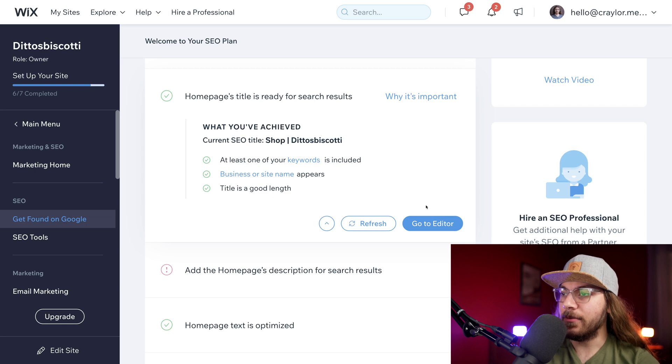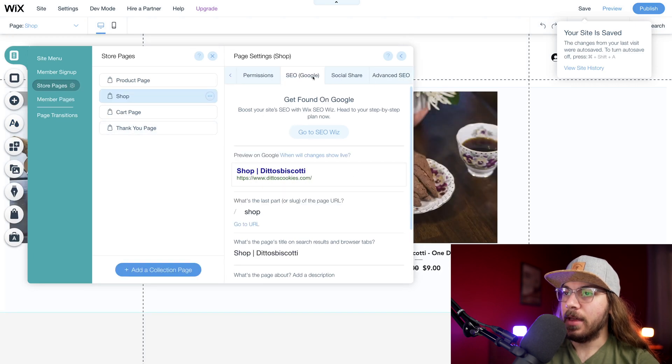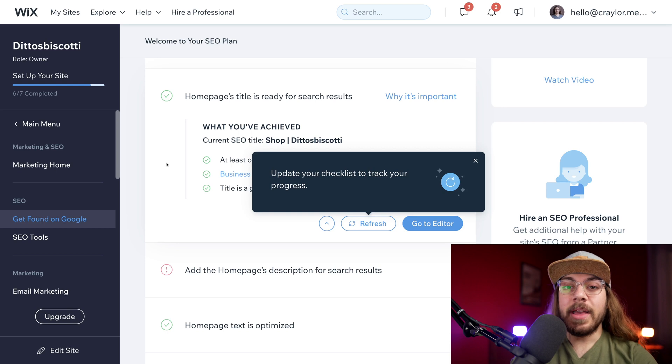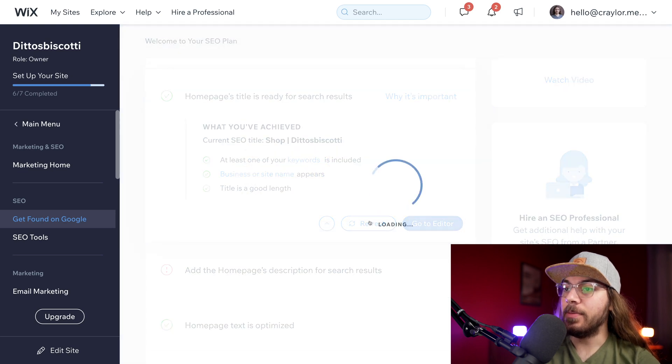I'm going to go edit this anyway to fix the styling — so make sure you check it even if Wix says it's good to go. I'll click go to editor, and then under shop > SEO > Google, I'm going to edit the title to say Ditto's Biscotti and click publish. Now anytime we make a change, we can go back to the other page and click refresh. Once the change has been made in the editor, we can see that our title updates: shop Ditto's Biscotti. That's looking better.